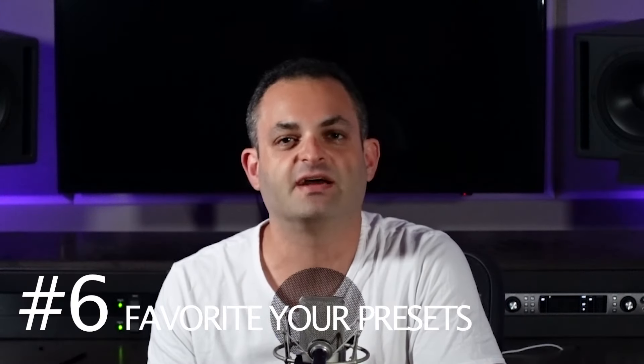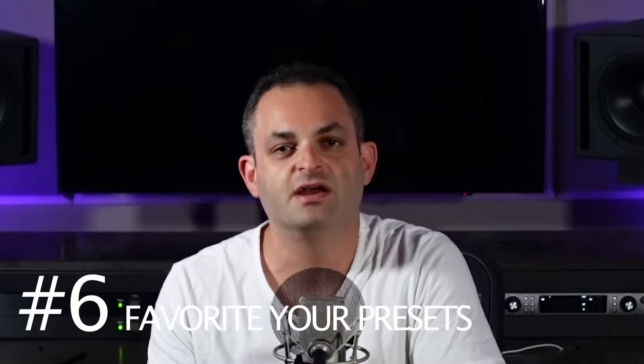Number six, favorite your presets. If you use a lot of presets, you might want to start saving those, or put a little star next to them or move them into a user folder. In Ableton, if you're an Ableton user, you can actually drop them in as a rack into the rack section and save them for future use. This way you could recall them easily and tweak them if needed. Favoriting your presets just speeds up your workflow.